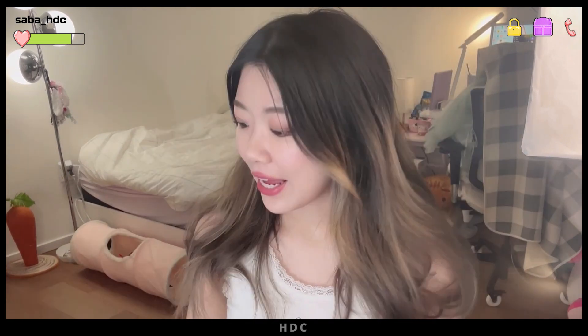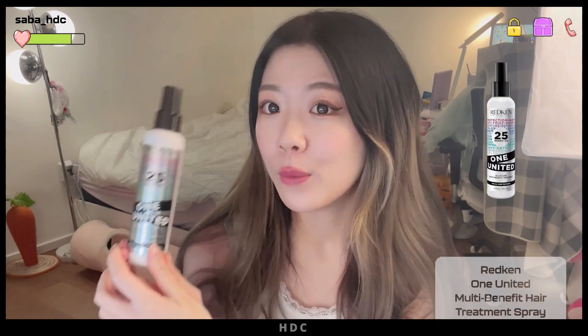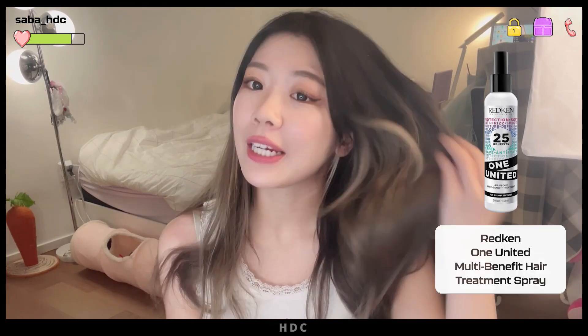I have added some more curls and volume to my hair — as you can see, it's poofier. Now I'm going to add some more volume. Before I do that, I'm going to go in with the Redken One United Heat Protectant Spray — all-in-one multi-benefit treatment. Always remember to use your heat protectant spray, guys.